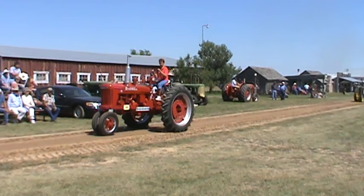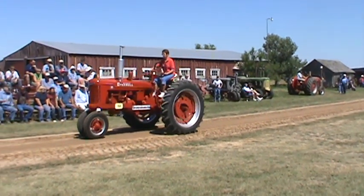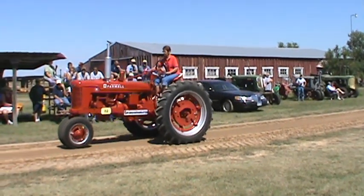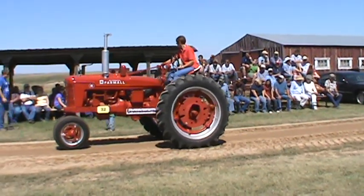Then we have a 1952 International Harvester W-8 tractor — one of the ones that belongs to the restoration movement. And that International is for sale — anybody want one?